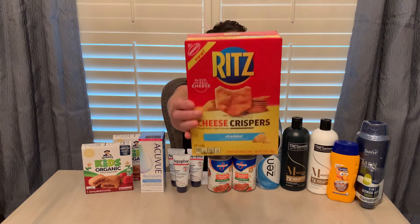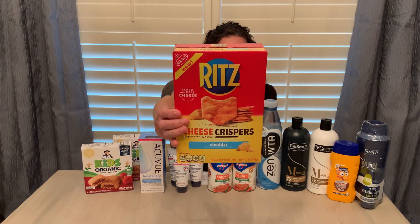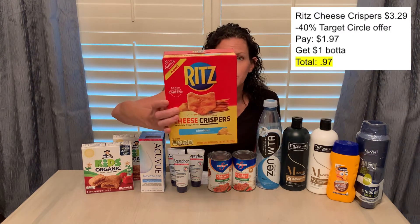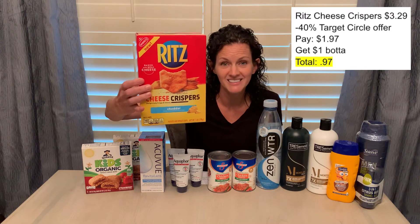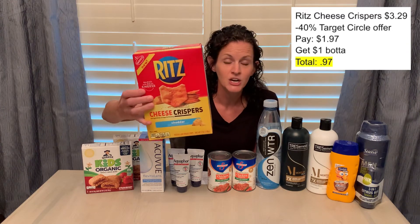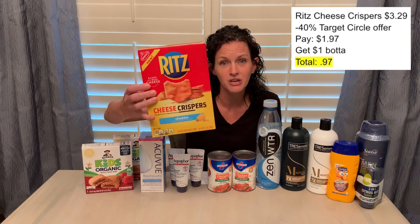Another great deal at Target is the Ritz Cheese Crispers — the cheddar variety only for the Ibotta offer. These are priced at $3.29. The Target Circle app has a 40% off discount, so clip that coupon to your Target Circle. After 40% off you'll pay $1.97, and Ibotta is giving you back $1 on this item, making it just $0.97.